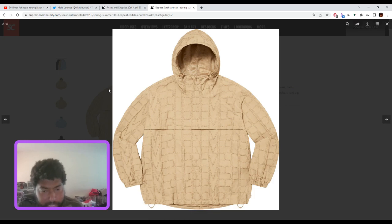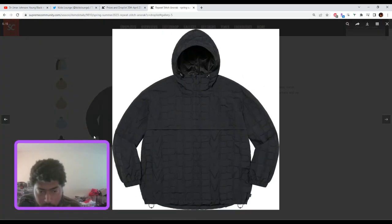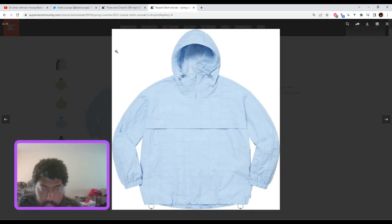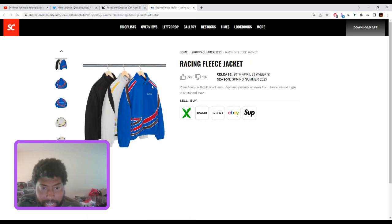The repeat stitch and wrap — it's a nice sale item. It's not something you want to pay full price for. It's got a lot of branding — in fact it's got too much branding. Sale item, no resell.